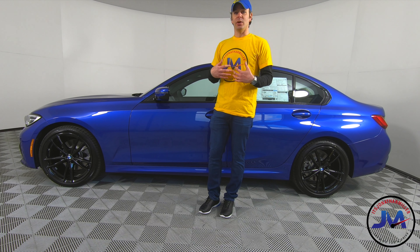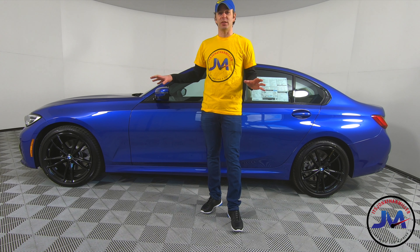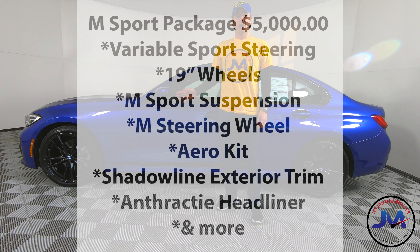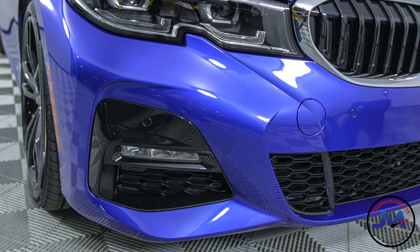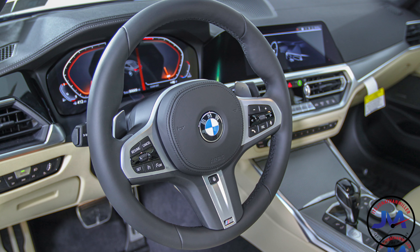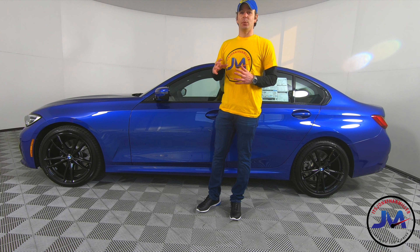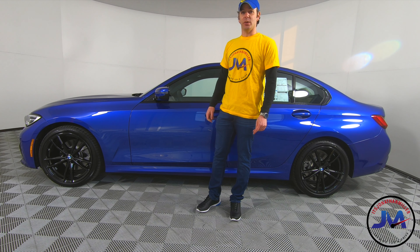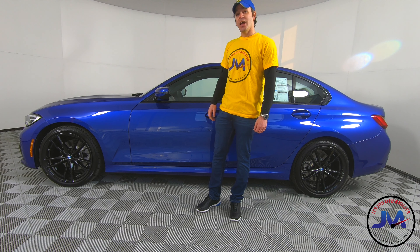As a BMW owner and M lover, the 3 Series for me is the basis of the BMW brand. You want to get this car really solid so you can build off it, especially for the upcoming M3 and M4 based on this chassis. This car is optioned with the $5,000 M Sport package, which gets you M wheels, the M aero kit with a bigger front bumper cover, the M Sport steering wheel, Shadowline trim blacking out all the chrome, sport steering, and sport suspension. The cars look really good with the M Sport trim — I personally would order it.